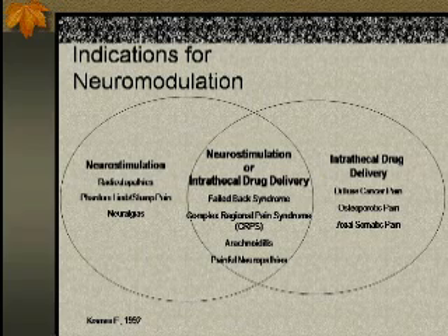Complex regional pain syndrome — I have patients who respond very well to neurostimulation, and others who respond well to intrathecal drug delivery, and some who use both. Arachnoiditis also responds to both, as do other painful neuropathies. Evaluating the etiology of your patient's pain and really weighing the risks and benefits of both methods of neuromodulation can really impact the results you're going to obtain.